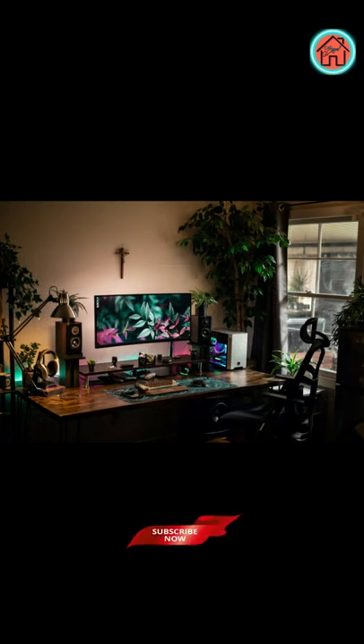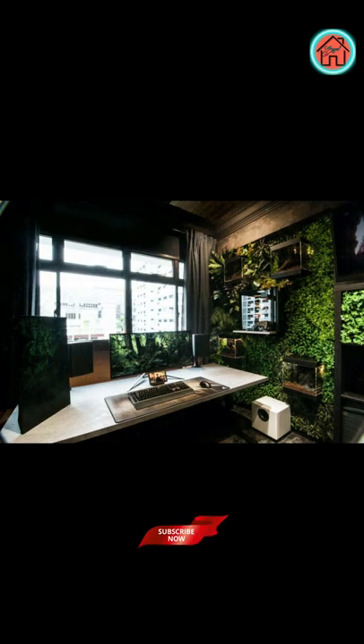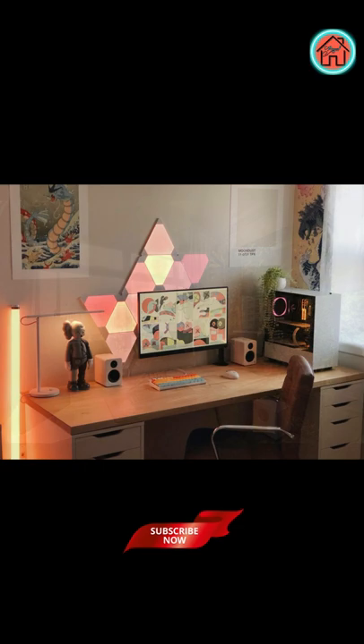Take it through themed desk spaces, simple gaming room decor for the minimalist mindset, multi-screen setups, cool headphone stands and acoustic solutions.